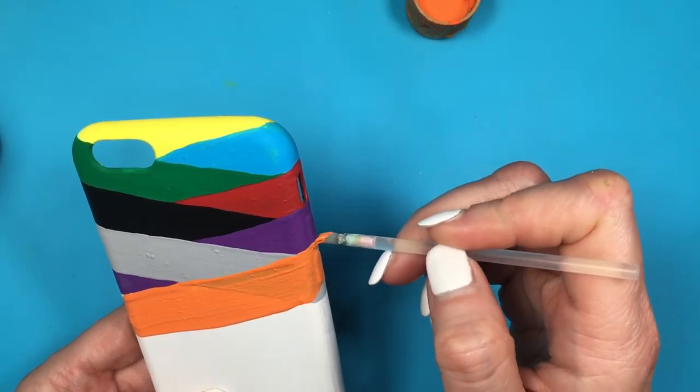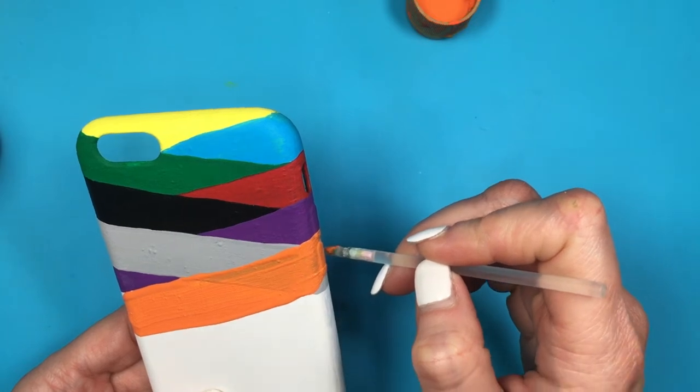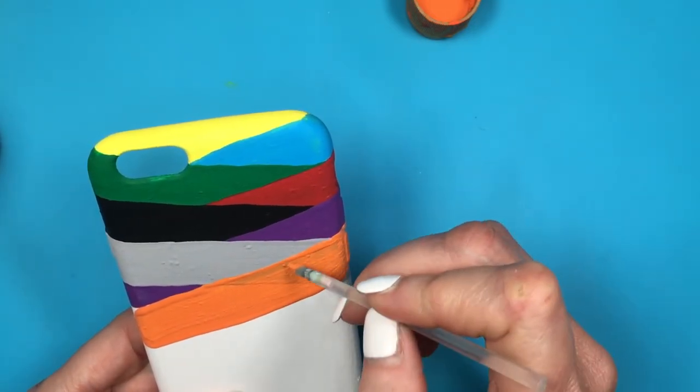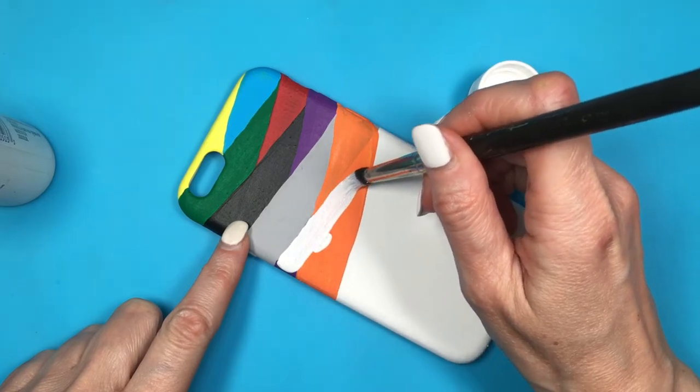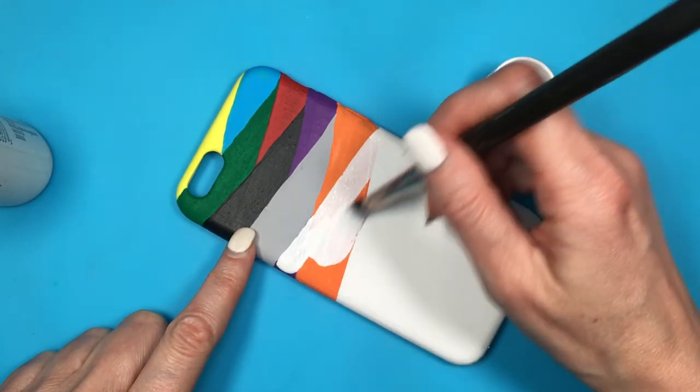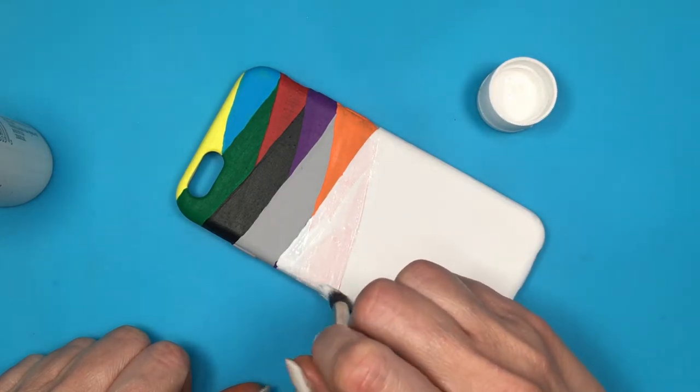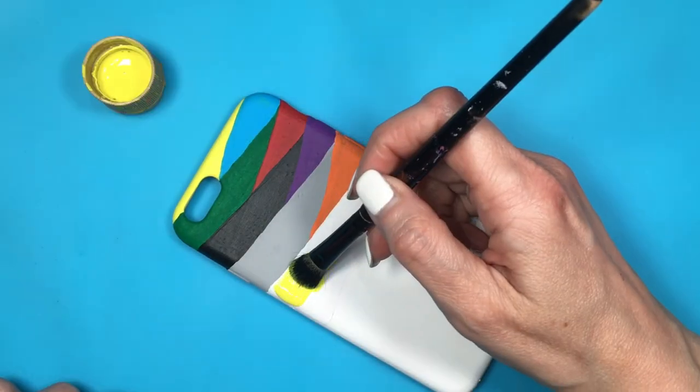Then, almost contrasting to gray, we have orange. Orange is optimistic and emotional — it represents adventure and creativity. It's encouraging and enthusiastic, representing activity, vitality, and it's uplifting. It's warm, spontaneous, and brings vibrancy, happiness, and fun.